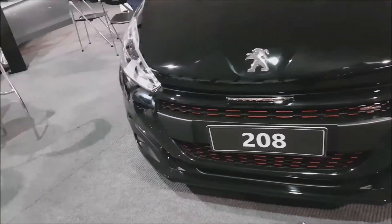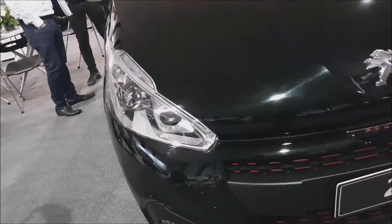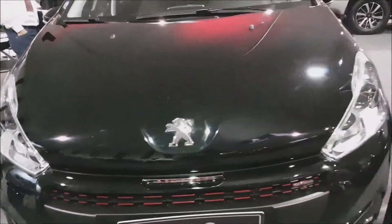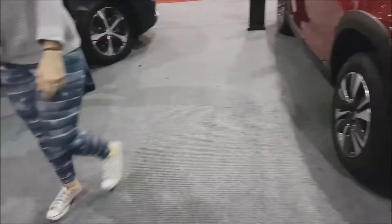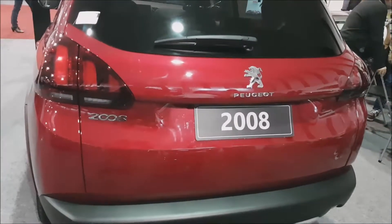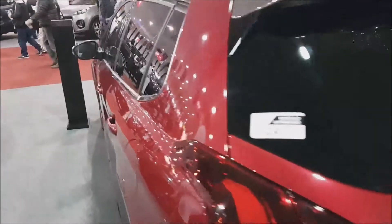Ahí vean ustedes esta versión GT del 208 de la marca francesa Peugeot. Este vehículo no fue lanzado en el Motor Show; ya corresponde a una versión que se lanzó hace buen tiempo para el mercado peruano. Acá tenemos la versión 2008, que fue lanzada también hace poco, el año pasado.